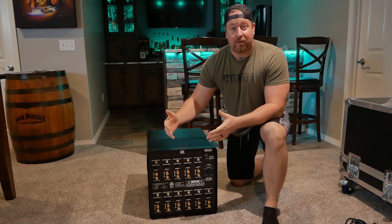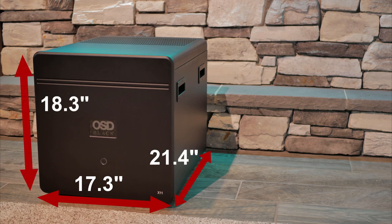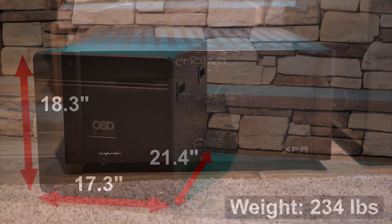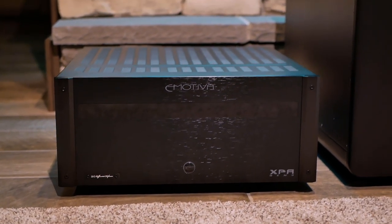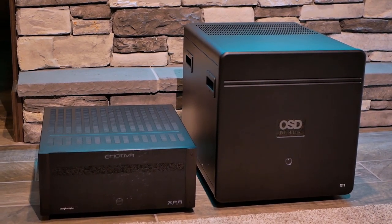The X11 measures 17.3 inches wide, 18.3 inches high, and 21.4 inches deep, and tips the scales at a hefty 234 pounds. To put that in perspective, here's one of the big XPA series amplifiers from Emotiva looking small next to the X11.